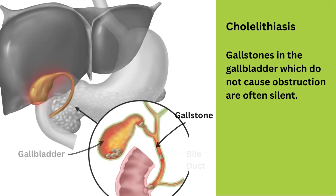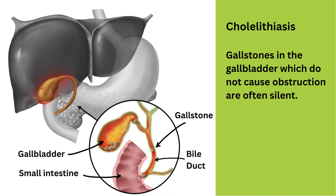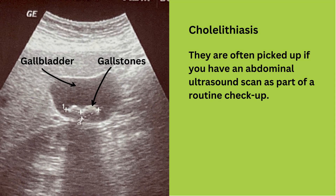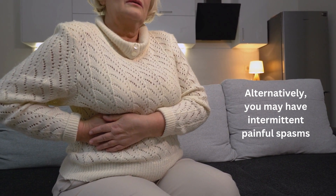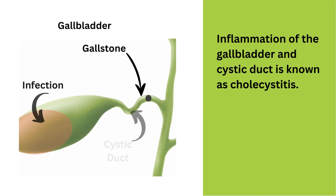Let's look at stones in the gallbladder. Stones in the gallbladder are known as gallstones, and we doctors call it cholelithiasis. Gallstones in the gallbladder which do not cause obstruction are often silent. They are often picked up if you have an abdominal ultrasound scan as part of a routine check-up. Alternatively, you may have intermittent painful spasms in the right upper abdomen, pain in the back of the lower right chest, right shoulder, or right neck. The pain will come and go and not be constant.